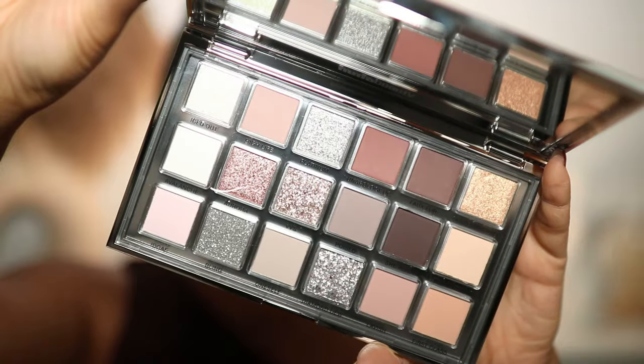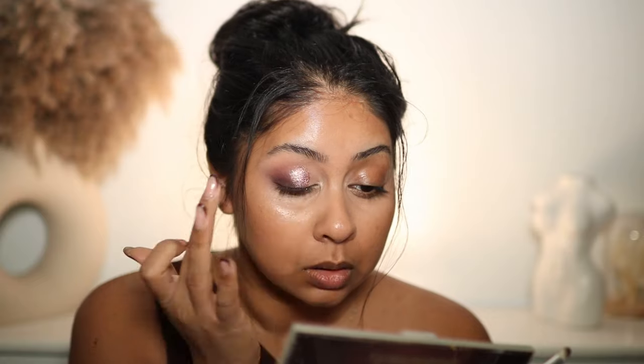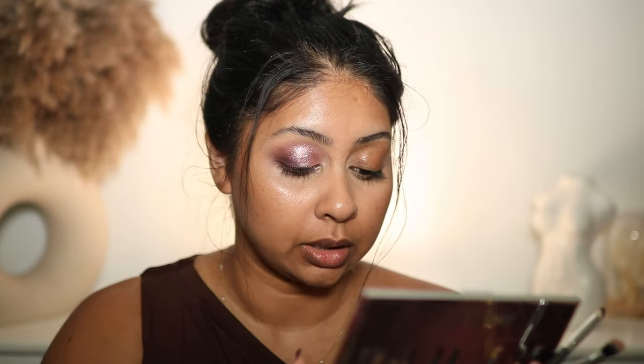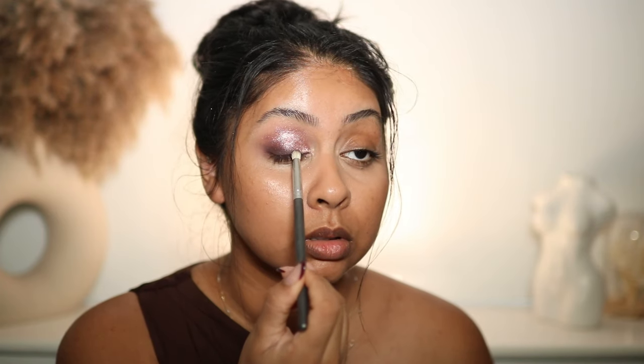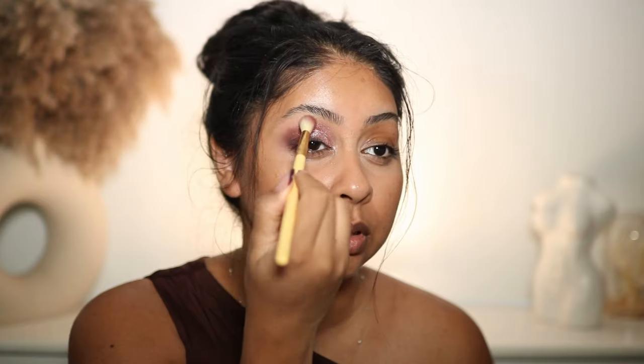Now the hard question is what shimmer are we going to put with this? Let's try Aurora, which is like a very pinky shade. That is beautiful — that is so stunning. Then I'm going to take the shade VVS, which is more like a very chunky glitter, and put that really in the lower inner corner. Then I'm going to go back with She's Rich just to add more depth to the outer corner, and a bit of Unapologetic to clean up this bit.